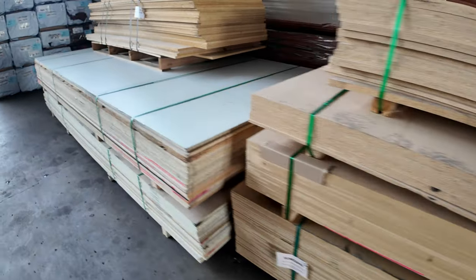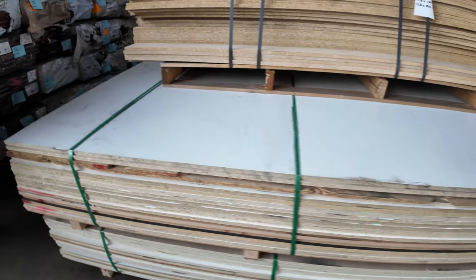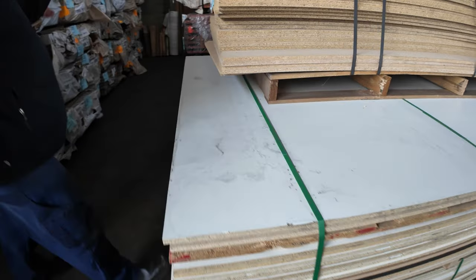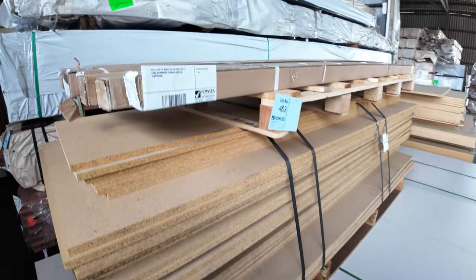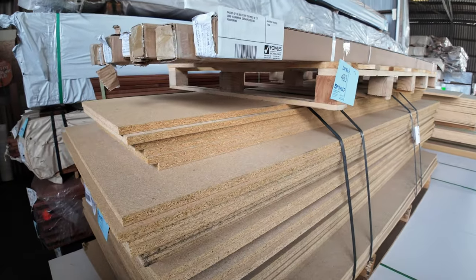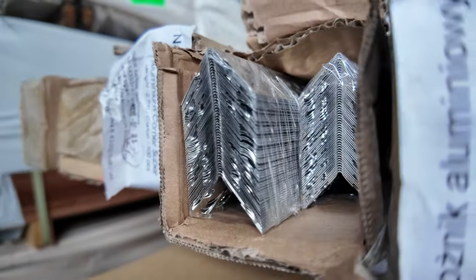Some of these massive big packs with the laminated stock — 3600 by 1800 sheets. Up top here, a pallet of corners used in plastering — aluminium corners. Beautiful fresh new stock.